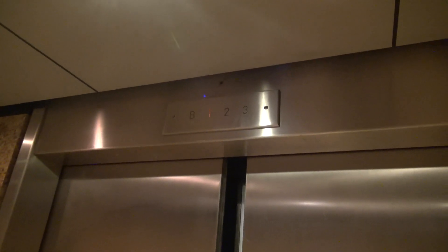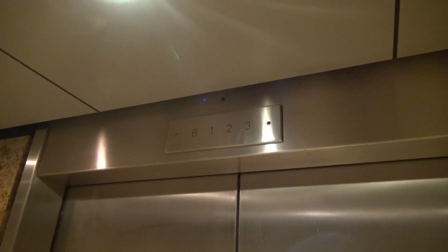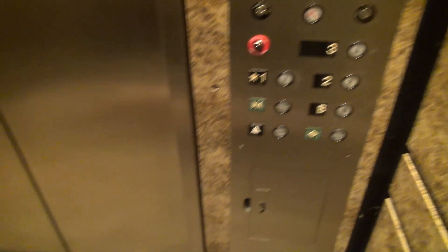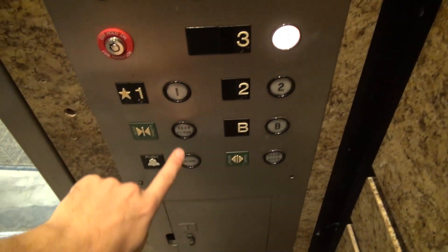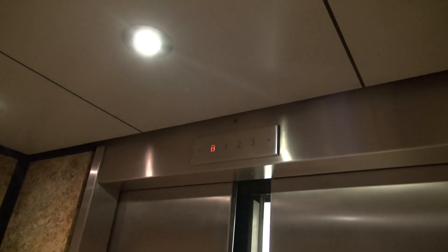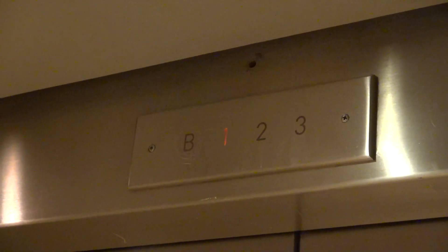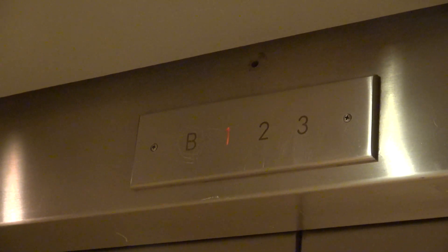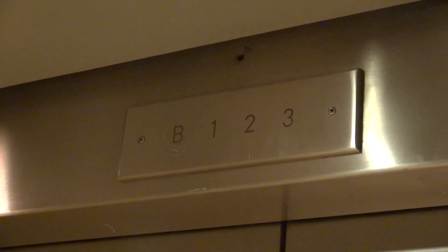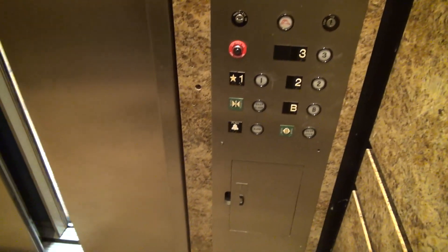Let's listen to it. Never seen a panel like this before. Look at that. Door closed. Button works after you press twice. Let's listen to the motor. Looks like a charm.